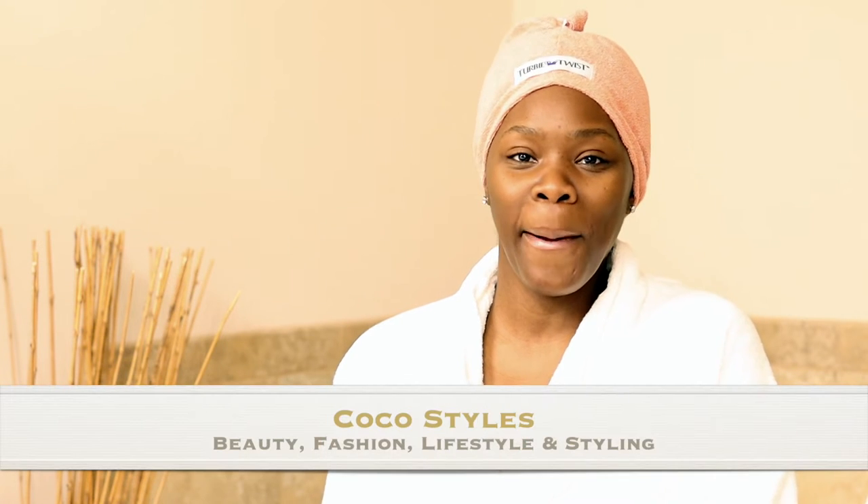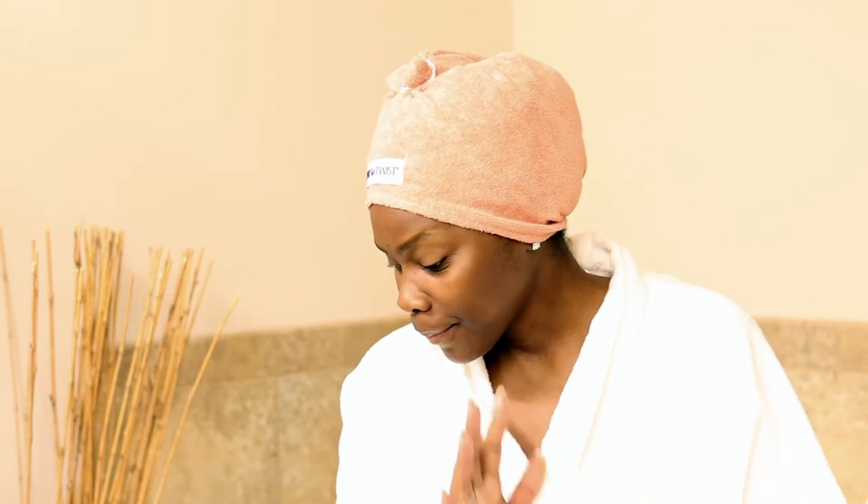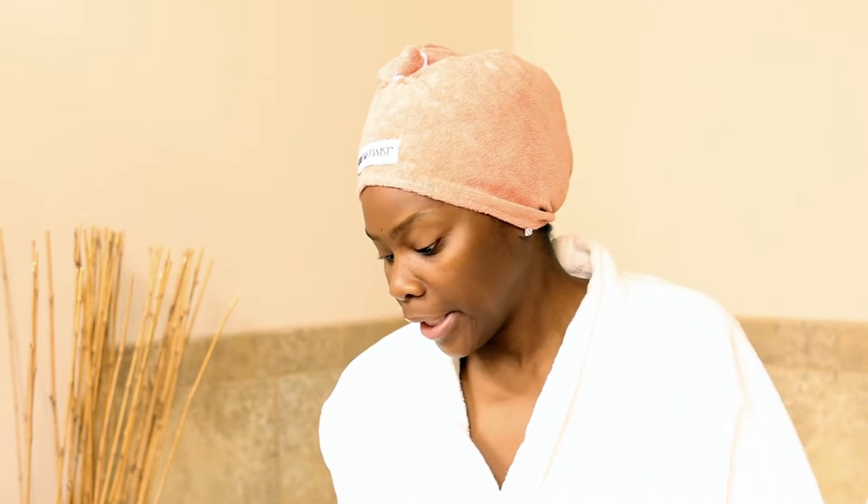Welcome back to my channel guys, it's your girl Coco Styles. On this channel we talk about beauty, fashion, lifestyle, and styling. But in today's video I'm about to take a bath, as you guys can see, and I thought I would give you guys a quick little video on my skincare — face, body, and oral care. So let's jump right into it. I'm gonna be grabbing stuff off the floor because it's a lot.